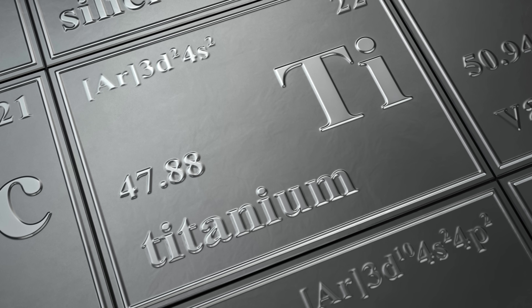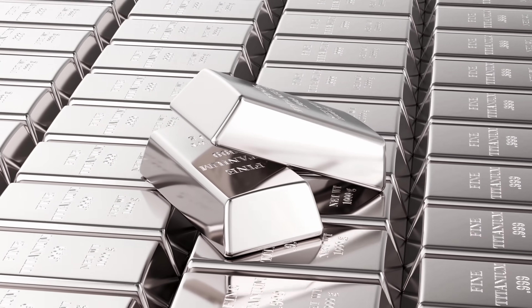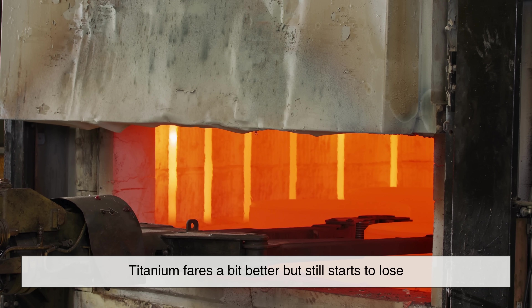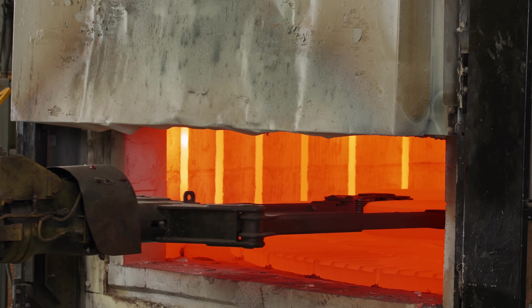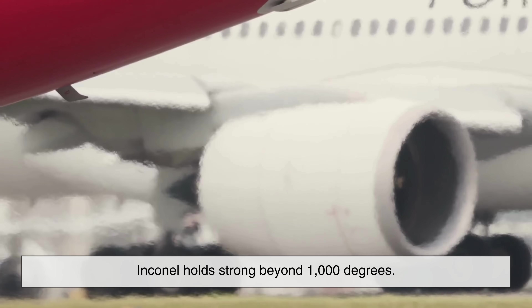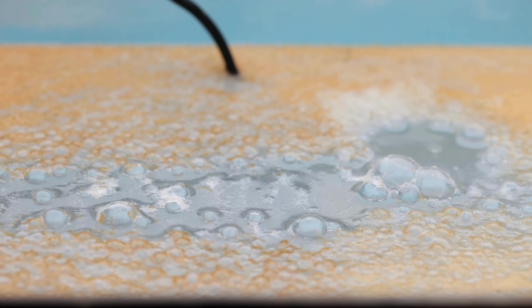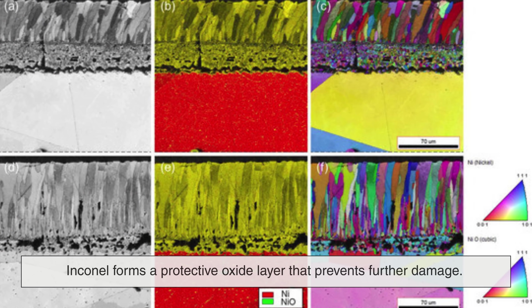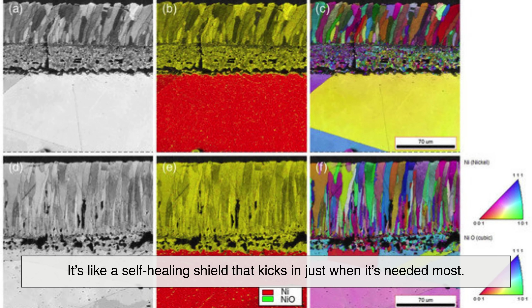Can't we just use steel or titanium? While steel is strong and titanium is lightweight, neither can handle the extreme heat like Inconel can. Steel begins to weaken at temperatures above 500 degrees Celsius, and titanium still starts to lose its integrity at around 600 to 800 degrees. In contrast, Inconel holds strong beyond 1,000 degrees — a huge difference in the world of aviation. Another issue is oxidation: when metals heat up, they can react with oxygen, forming a brittle outer layer. But Inconel forms a protective oxide layer that prevents further damage — like a self-healing shield that kicks in just when it's needed most.